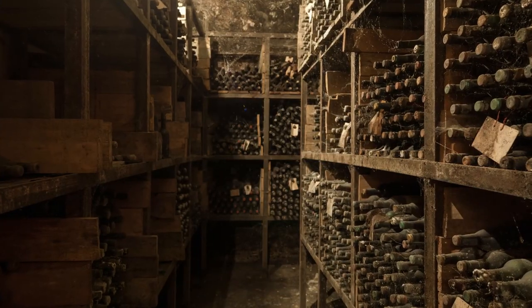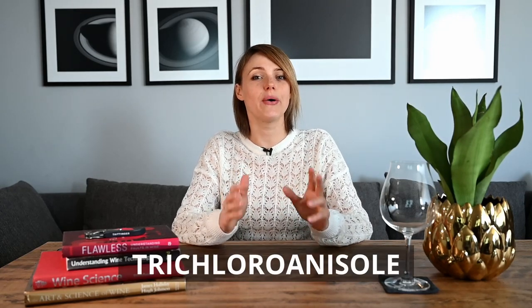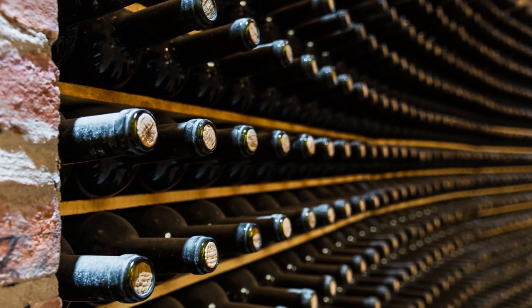Probably the most common wine spoilage is TCA taint. Wine that smells of wet cardboard and dusty cellar, and whose fruity aromas are muted, is called corked wine. The most common element causing these off aromas is trichloroanisole, or TCA, and it is found in some natural corks. Because wine should be stored horizontally so the cork always stays moist during aging, there is a risk that the cork taint could contaminate the wine. This is also one of the main reasons why the sommelier will present the cork and give you a taste before serving the rest of the party.